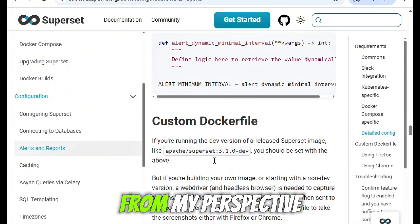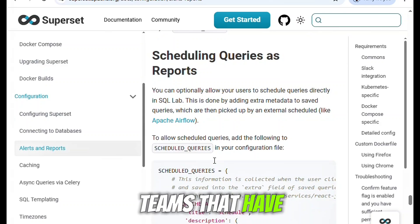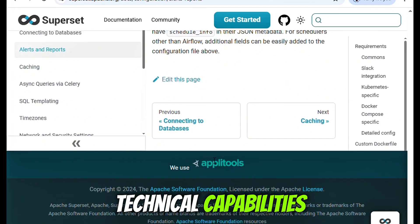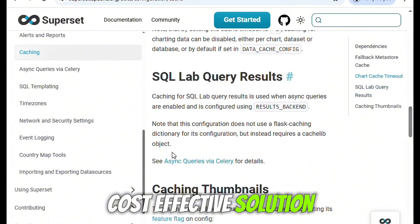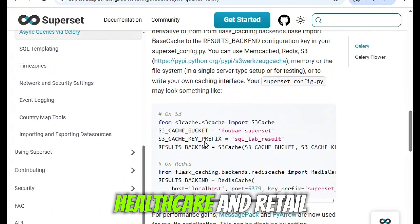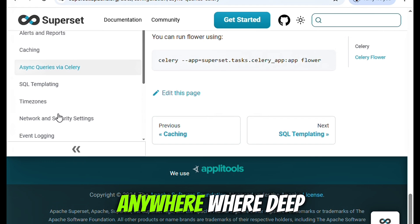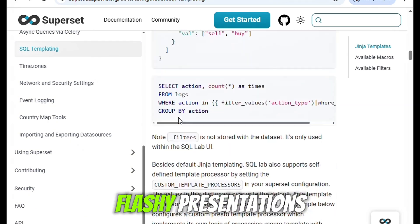So who is Superset for, from my perspective? It's a great fit for data-driven teams that have some in-house technical capabilities and want a powerful, customizable, and cost-effective solution. It's especially strong in industries like tech, finance, healthcare, and retail — anywhere where deep data insights and flexible infrastructure matter more than flashy presentations.